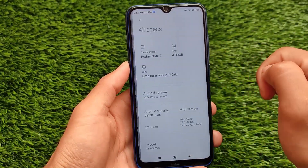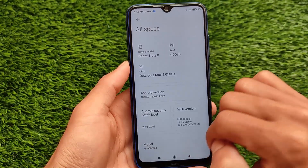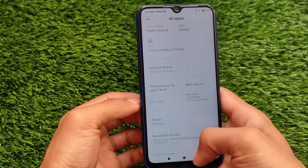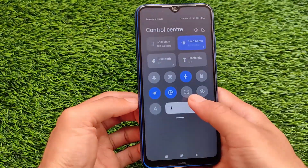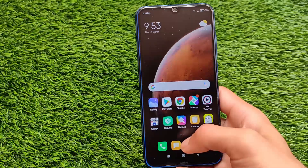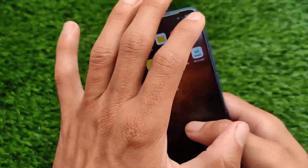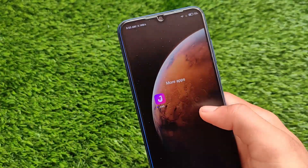This is MIUI global 12.2 stable version based on Android version 10 — it's not an Android 11 update unfortunately. Android 11 will come with MIUI 12.5. MIUI 12 with Android 11 for India stable or global stable is available, but for Indonesia stable it's not available yet. This is Indonesia stable — if you are an Indonesian user you might be able to install this update via OTA.